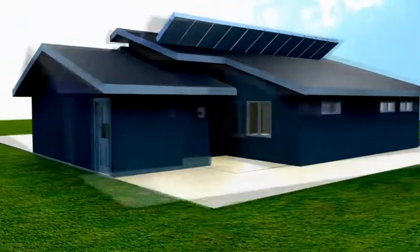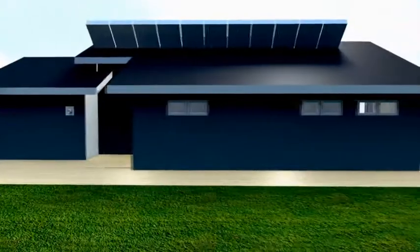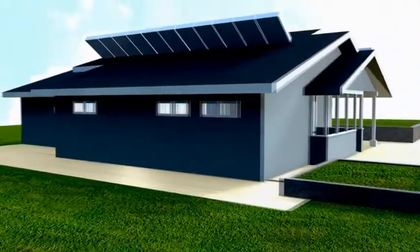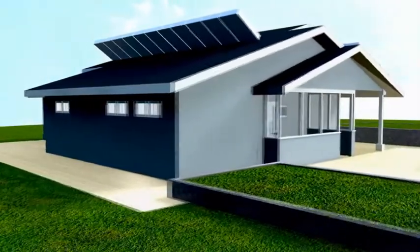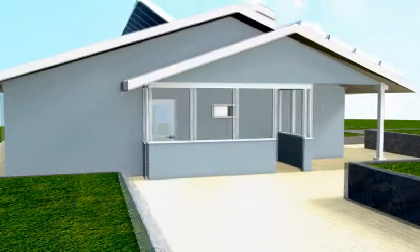The in-home harnesses the sun's power to generate electricity from an array of 8 kilowatt photovoltaics. This will enable the house to become net zero. The in-home also utilizes passive shading techniques to optimize house performance.